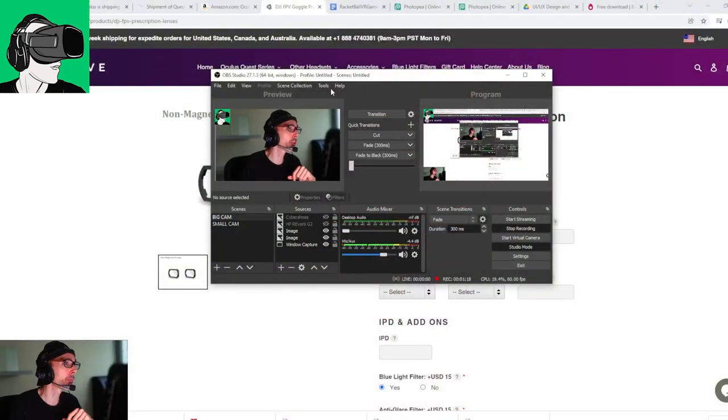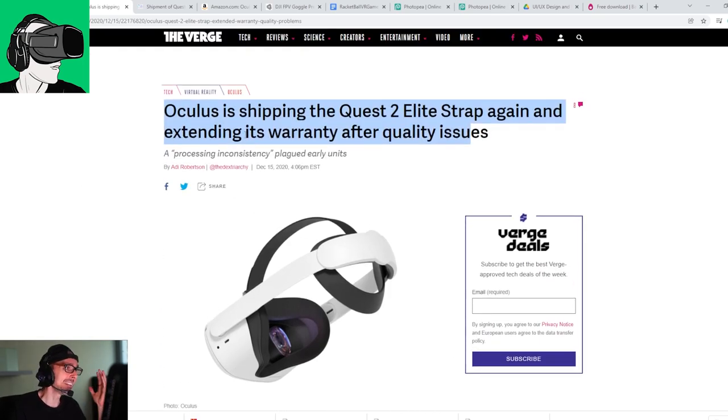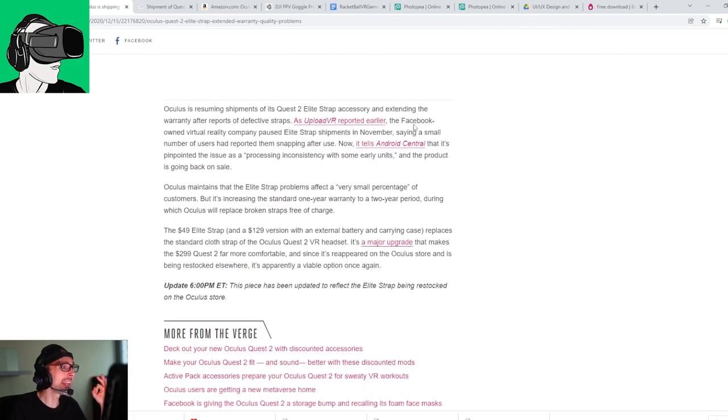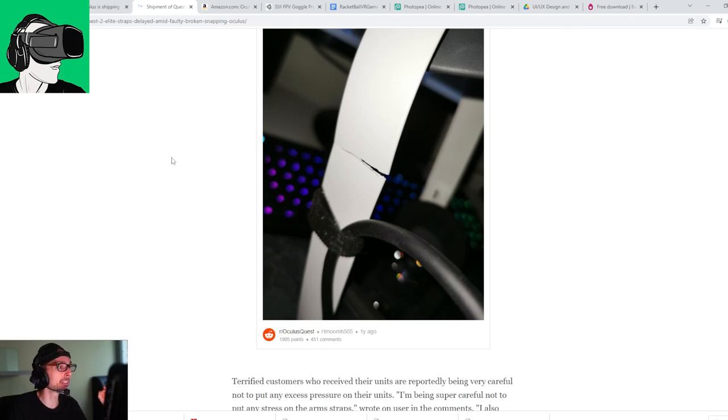All right, so let's transition over to today's video and talk about the worst accessory you could potentially purchase for your Oculus Meta Quest 2. And of course, it is the Quest 2 Elite Strap, which has had so many controversies in 2020 and 2021, as it just completely broke all the time. It is really not recommended to buy this thing.